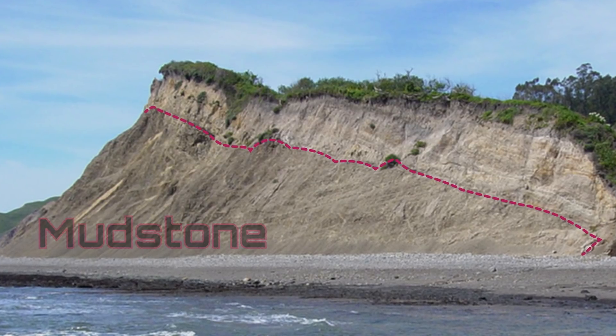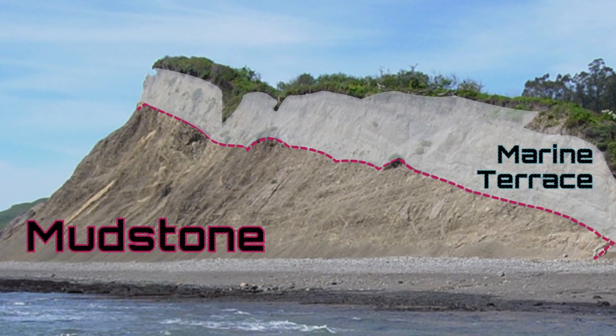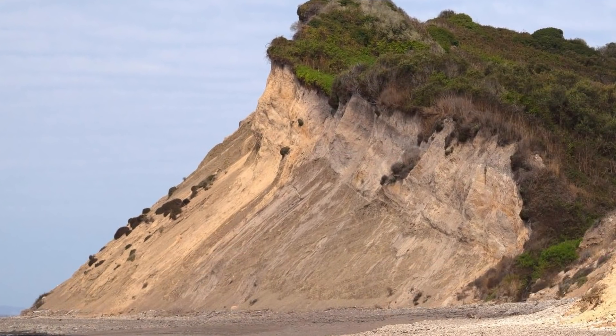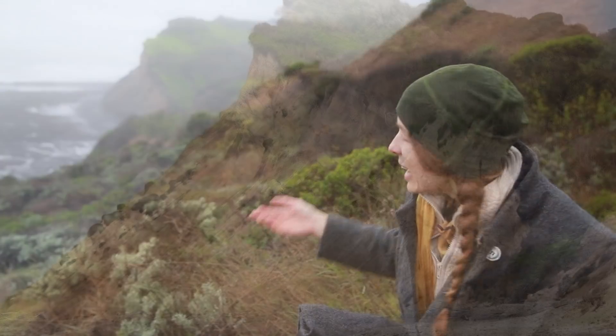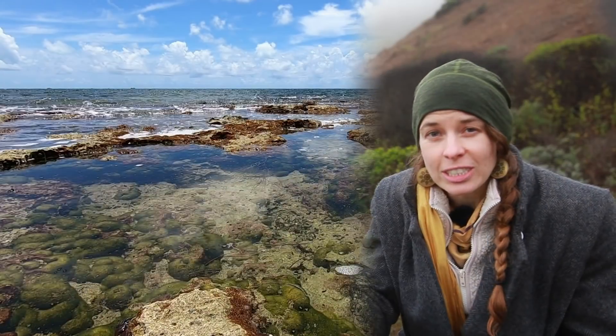On the bottom is a mudstone overlaid with a thick white layer of marine sediment. What's striking is the lack of intermediate rock between the two conditions — it's as if one day, a slow-moving river turned into an ocean.